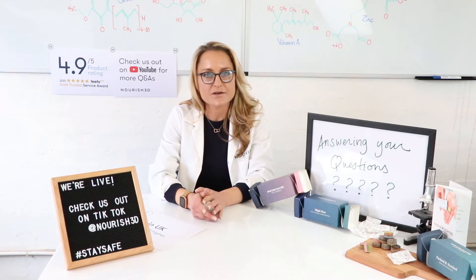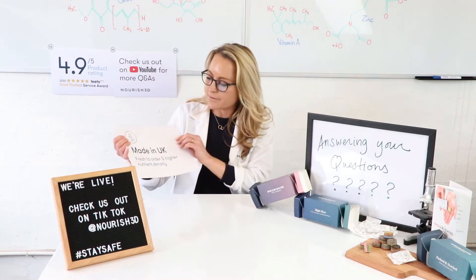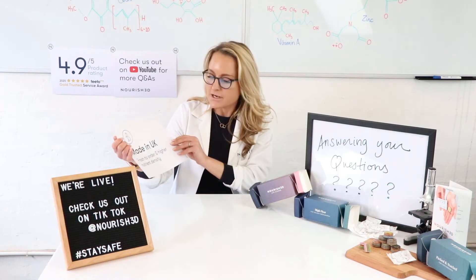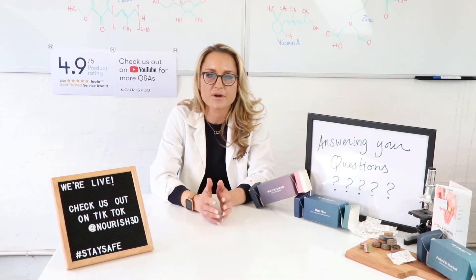I'm answering some questions that you have been asking us on our social media pages and through our customer center around making our product fresh in the UK and what benefits that has. If you think about the way that normal vitamins and supplement tablets are made, most of them are made in a faraway place.